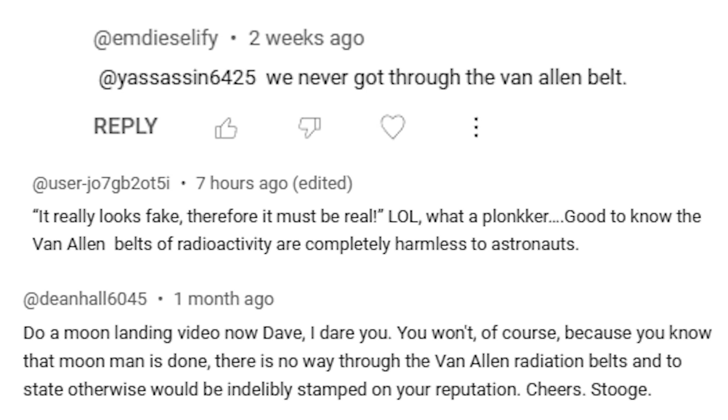Flat Earthers by default have to reject the moon landings because of the photos that were taken of the globe. Although it is worth noting that even though all Flat Earthers deny the moon landings, not all moon landing deniers are Flat Earthers. I only bring that up because often I get comments on videos about moon landing deniers where people are calling them Flat Earthers, which often isn't actually the case.